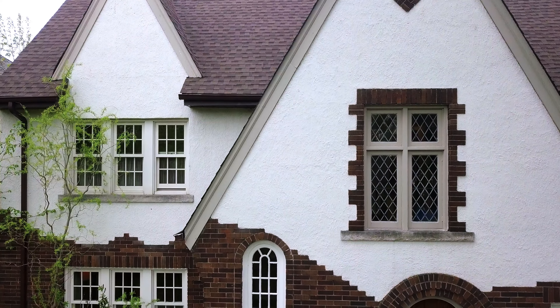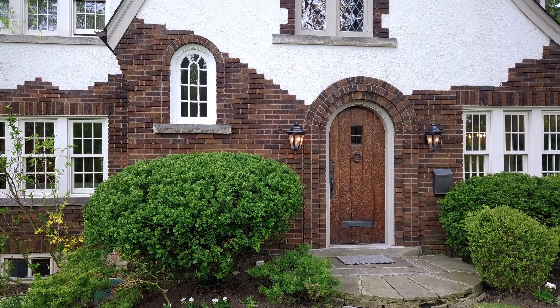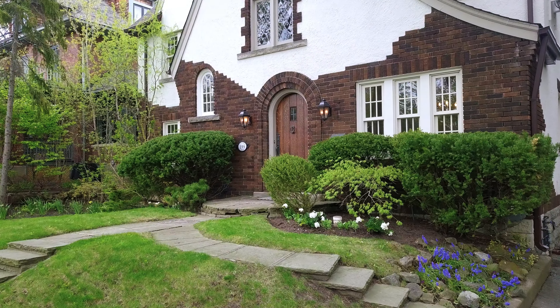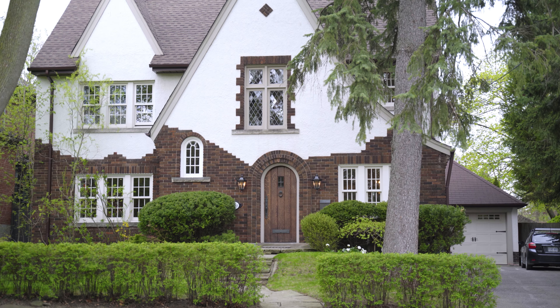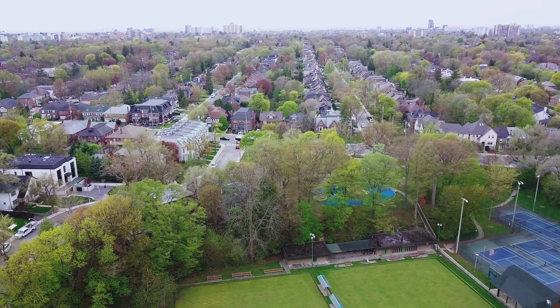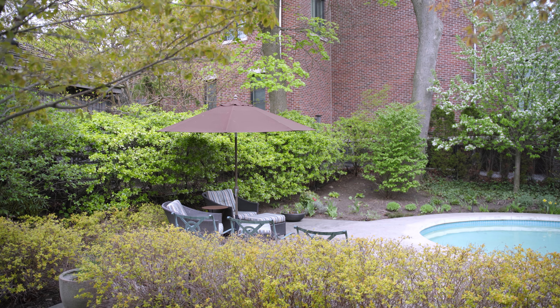Welcome to 199 Alexandra Boulevard, tucked away in Lytton Park, located just off of Avenue Road. When asked what was their favorite feature about the house, both homeowners said they loved the view — one out the front door to the park and the other out the back to the garden.